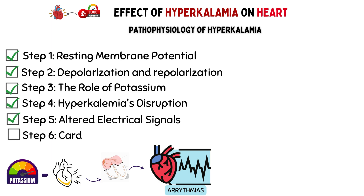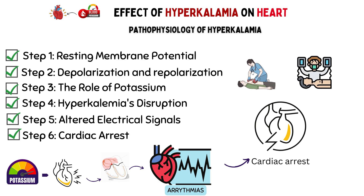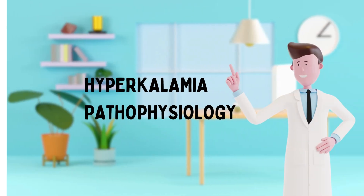And lastly, Step 6: Worst Case Scenario — Cardiac Arrest. In the worst-case scenario, when hyperkalemia becomes severe, it can cause cardiac arrest, meaning your heart stops beating altogether, and immediate medical intervention is required to restart it. That's why, if you suspect you have high potassium levels or are experiencing symptoms of hyperkalemia, it's crucial to seek medical attention promptly. Doctors can assess your condition, provide treatment, and help bring your potassium levels back into balance, preventing further complications.